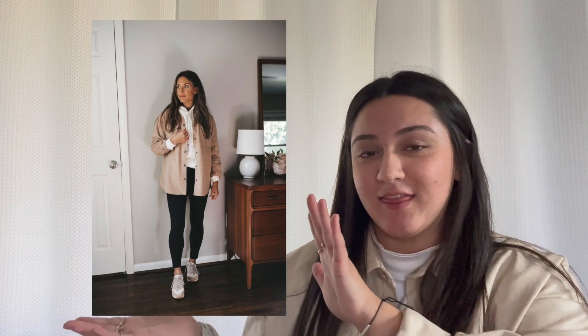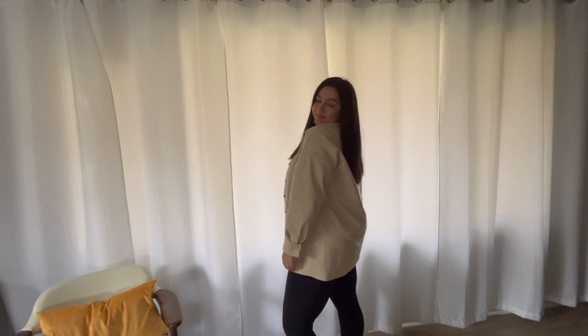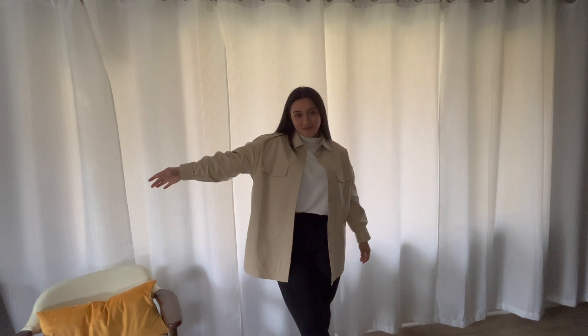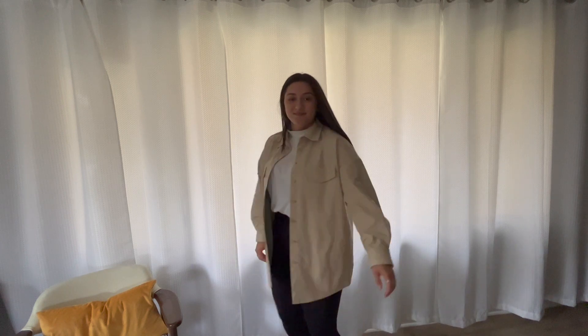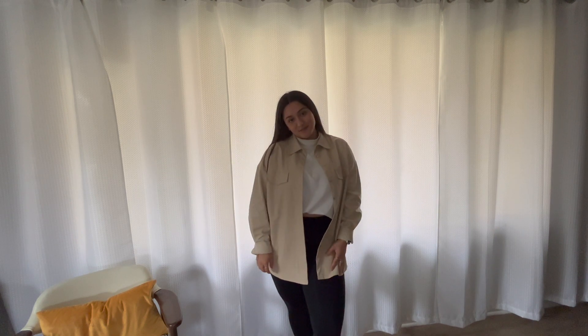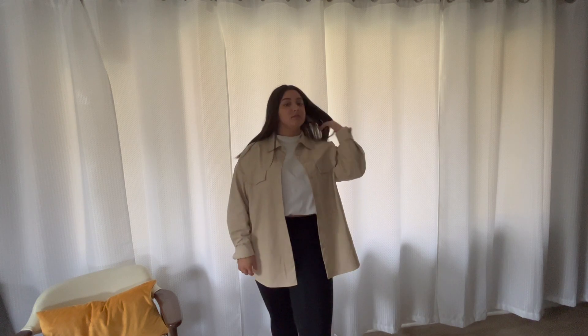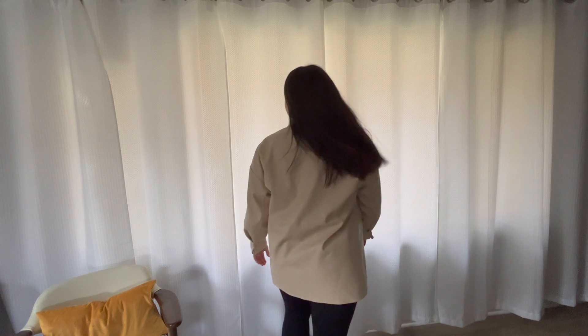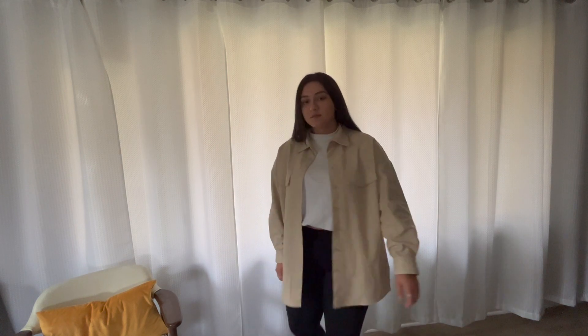For this outfit I'm recreating this look and I love it because it's cozy, comfortable, and super cute. You have the leggings and a good turtleneck — fall is definitely turtleneck season. I tucked in my turtleneck to my bra just to make it a cropped look, though you can definitely leave it full length if you prefer. The jacket is from H&M, the turtleneck is from Goodwill, leggings are from Fabletics, and the shoes are from H&M. Very chic, comfortable, and it definitely screams fall.